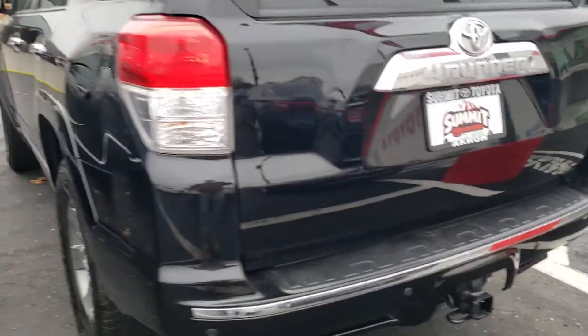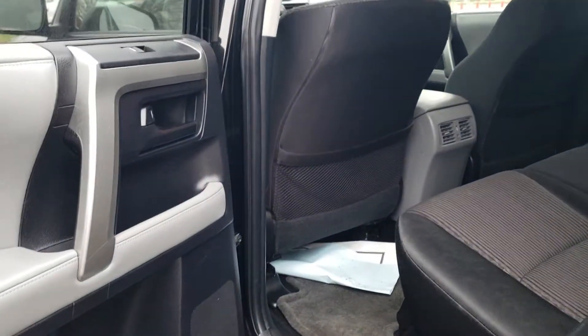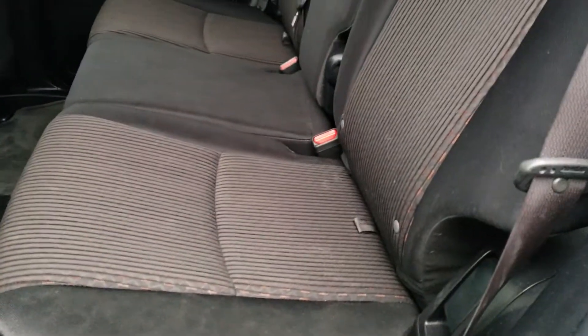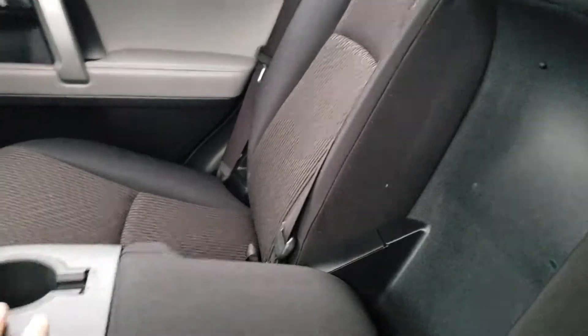There's some nice storage space on the sides. This is the black and gray interior. You've got your center armrest with cup holders for rear passengers. The headrests flip down for better visibility out of your back window.